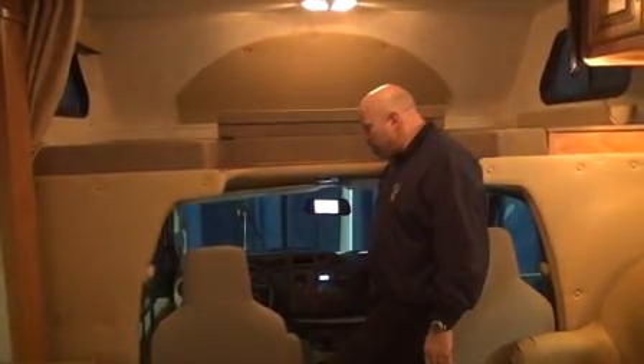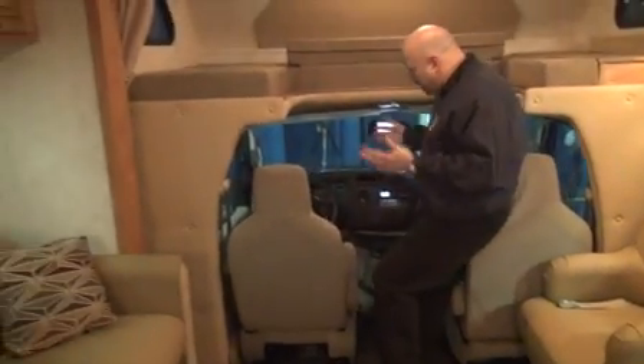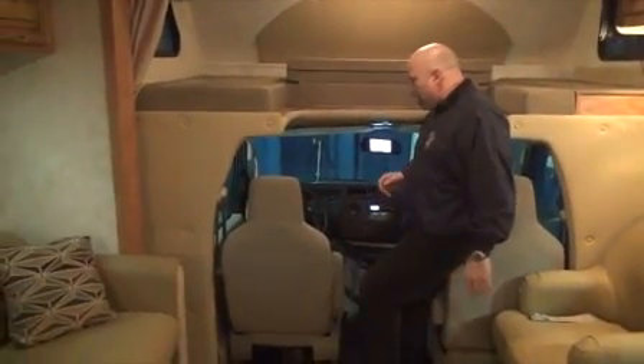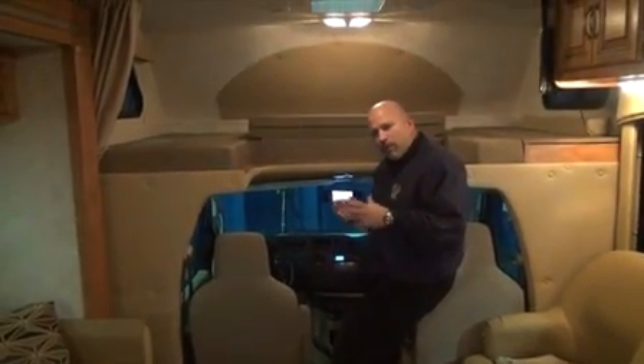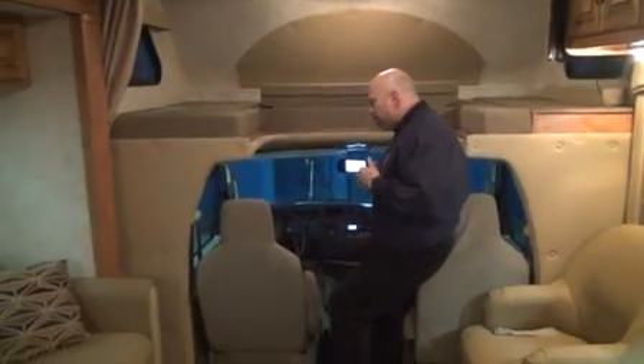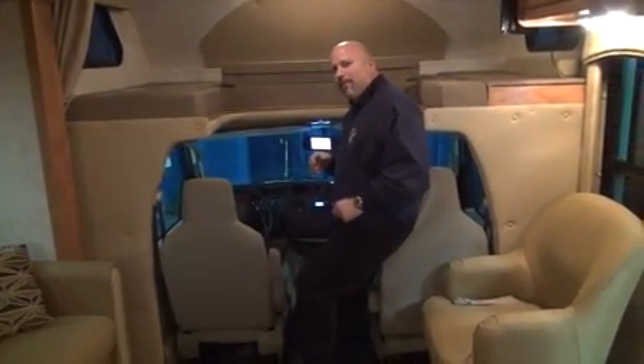It's a Ford chassis, so you have all the standard Ford features — power locks and windows, and nice tinted windows as you're driving down the road. An available option is the heated and remote mirrors in the deluxe mirror package. Our goal is to give you the best experience while driving an RV.